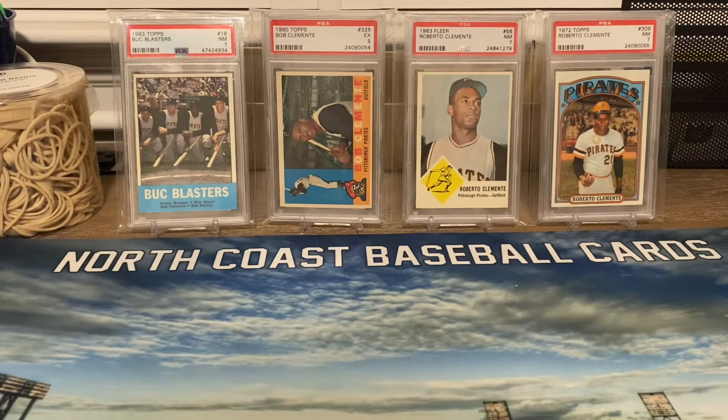What's good everyone? Greg with North Coast Baseball Cards. In this video we're going to be doing a response for my good buddy Roodog21. He is doing an awesome giveaway on his channel. Roodog's an awesome member of this community and has an amazing Roberto Clemente collection. I enjoy watching all his videos and they're always must-watch as soon as they come out for me. So please go check his channel out and drop a sub for him.